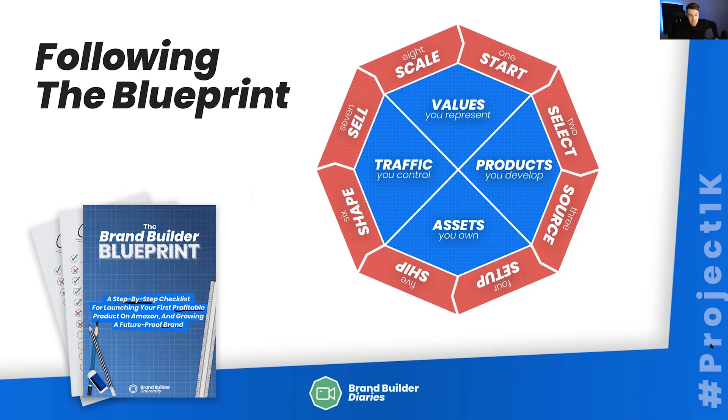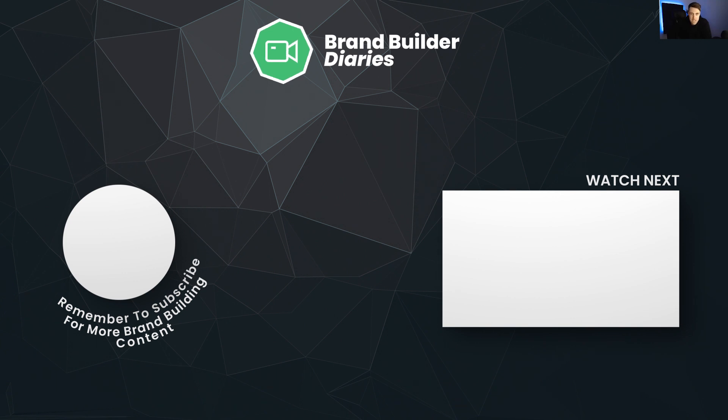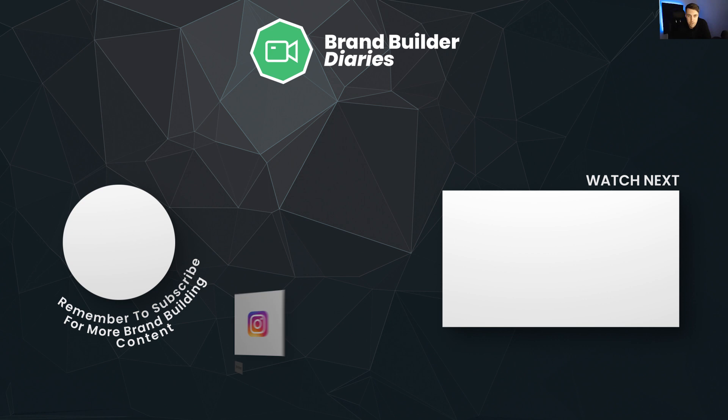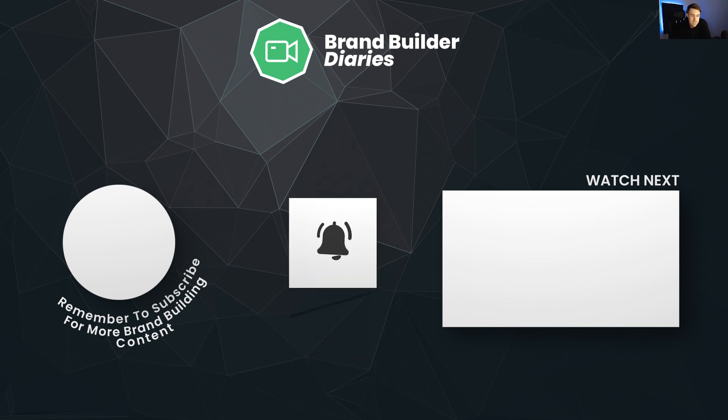This is the blueprint for building a future-proof brand — you can check that out in the link below. Make sure you're subscribed to be notified when we launch new episodes. This could go one of two ways: it could go well and be an exciting watch, or it could be an absolute disaster — which is potentially even more exciting for you guys. It's a bit of a risk, but let's have some fun, test some things out, and hopefully it's a learning exercise. If you want to follow the journey, you can join our free Facebook group the Brand Builder Society, follow us on social media, or subscribe to the channel. See you in part two of Project 1K.